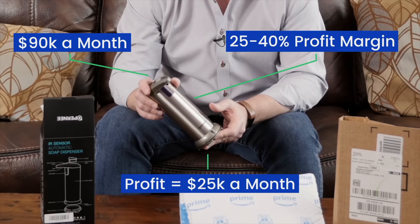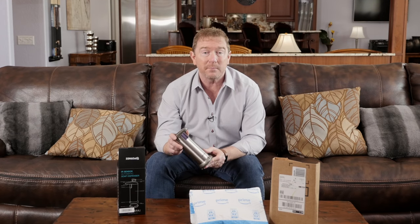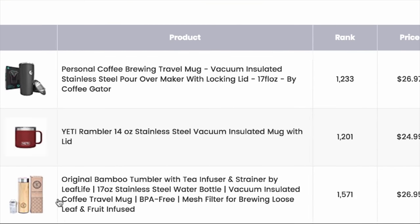Today we're going to show you how to build your brand, find a high quality supplier, and nearly automate this entire business using Amazon's own resources. In the first video, we showed you how to find great products to sell on Amazon. You also learned about the profit spotlight tool to find these opportunities incredibly fast.